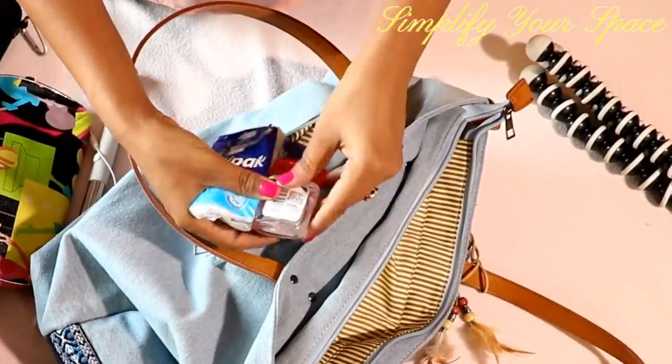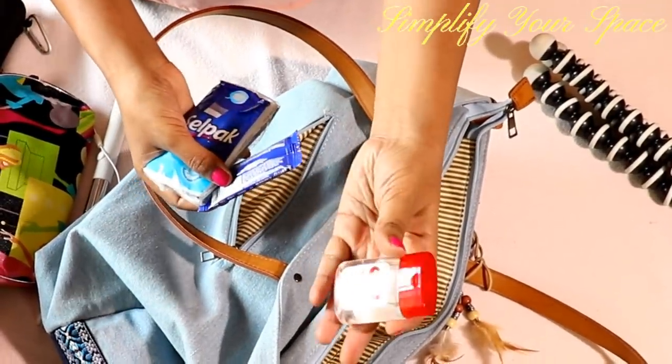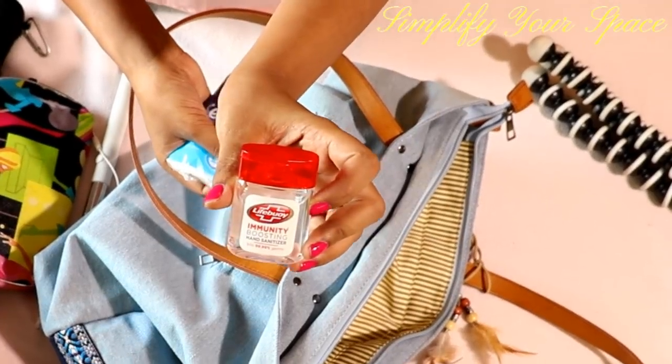Use the back pocket for quickly needed items such as hand sanitizer, paper napkins and mints.